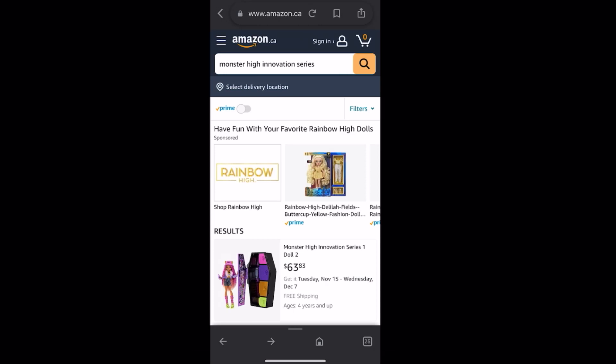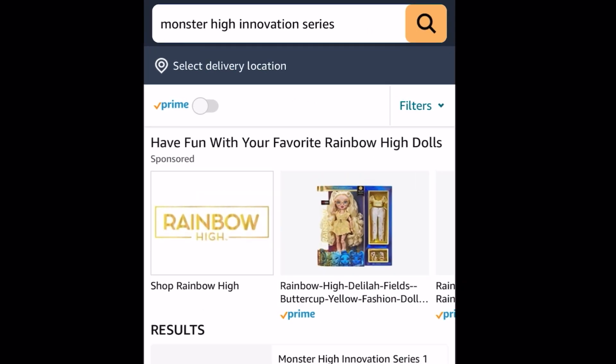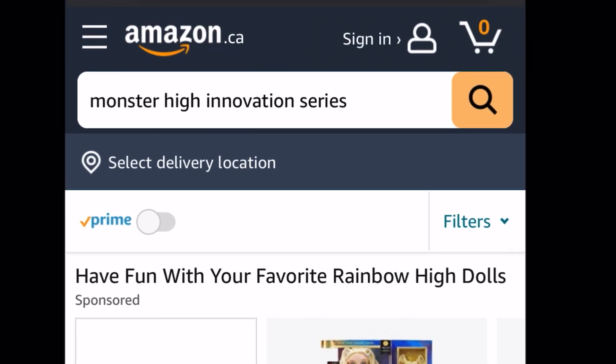Hey cuties, Peachy here! Welcome back to a new video. This cannot wait, that's why I'm here live on my camera roll — I'll do this live with my whole commentary and thoughts on this new surprise of a series. Yes, we have our first look at a new Monster High series called the Innovation Series, thanks to the Light to the Core Official Instagram for letting us know first.